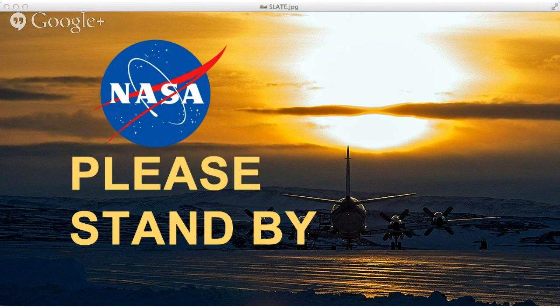Joining us for this hangout from NASA's Wallops Flight Facility on the eastern shore of Virginia is IceBridge Project Manager Christy Hansen. Also at Wallops, in the airplane hangar in front of our P3 Airborne Laboratory, is Project Scientist Michael Stuninger. And coming to us from Denver, Colorado is Chad Naughton, Science Project Manager for the U.S. Antarctic Program.